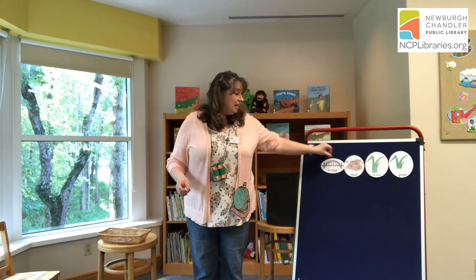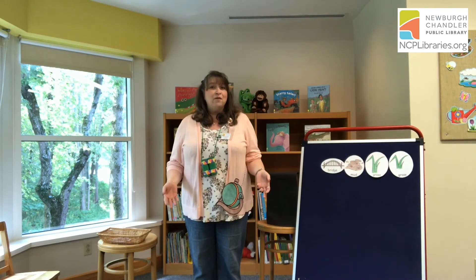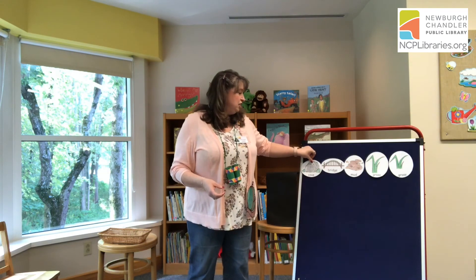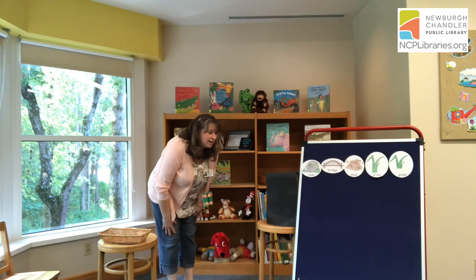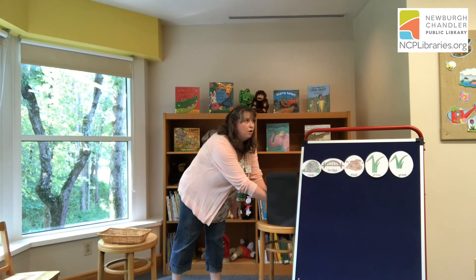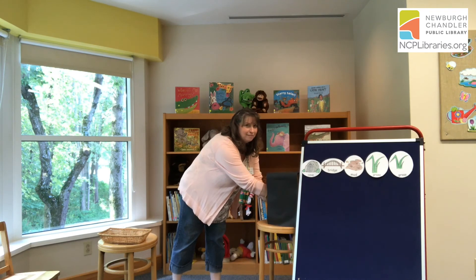Going on a lion hunt. We're not afraid. I've got my canteen by my side and my binoculars, too. We've come up to a bridge. We can't go under it. We can't go around it. We have to go through it. Are you ready? Thump, thump, thump, thump, thump. We made it through the bridge. We've come up to the deep, dark cave. I'm going to look inside. I feel something furry and warm, and it's moving.